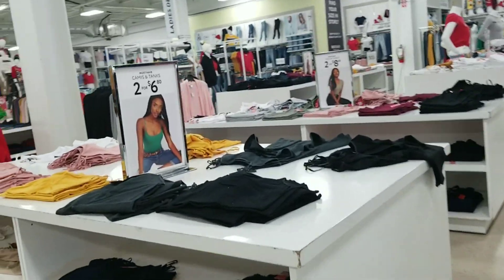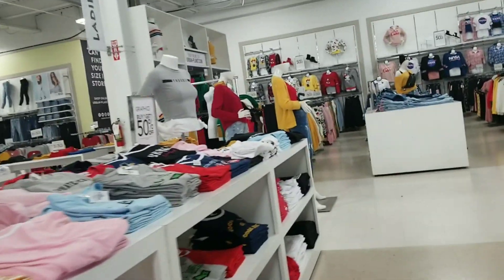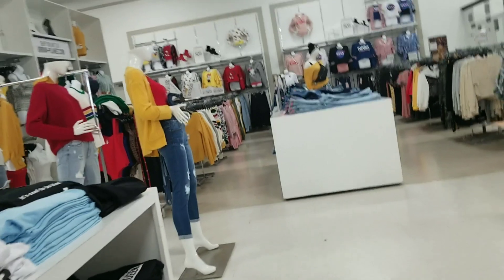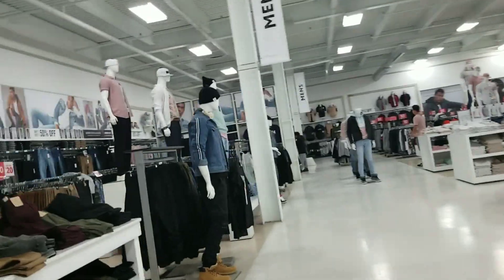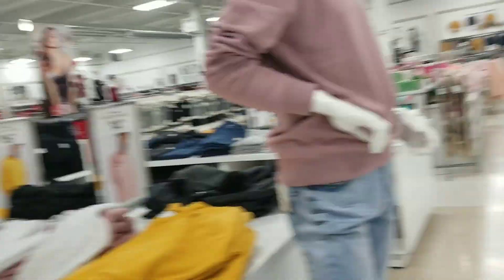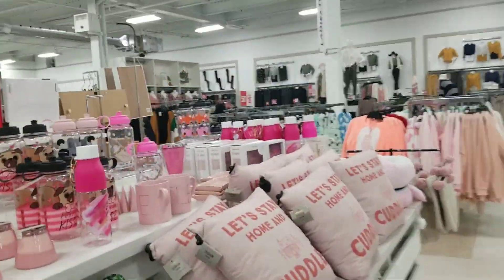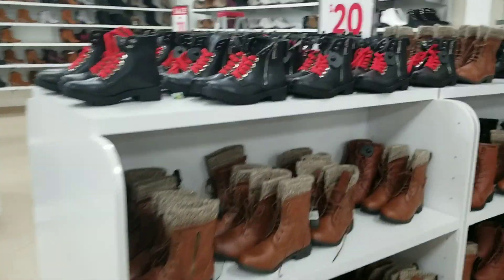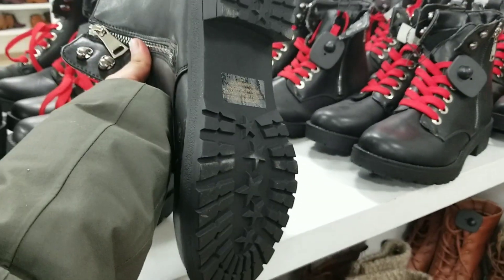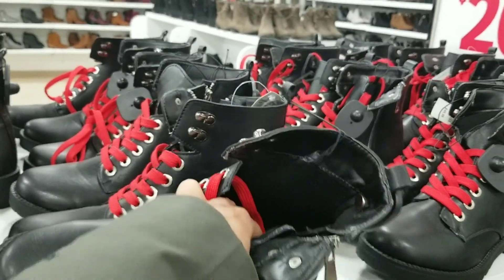Getting back to Urban Planet, I started exploring the women's section which had really good stuff with cheap combo varieties like 2 for $15, 2 for $6, and many more. As you can see in the video, there are t-shirts, leggings, and a lot of stuff to explore. Urban Planet also has an amazing offer of $20 winter boots, which were of great quality and a great deal.